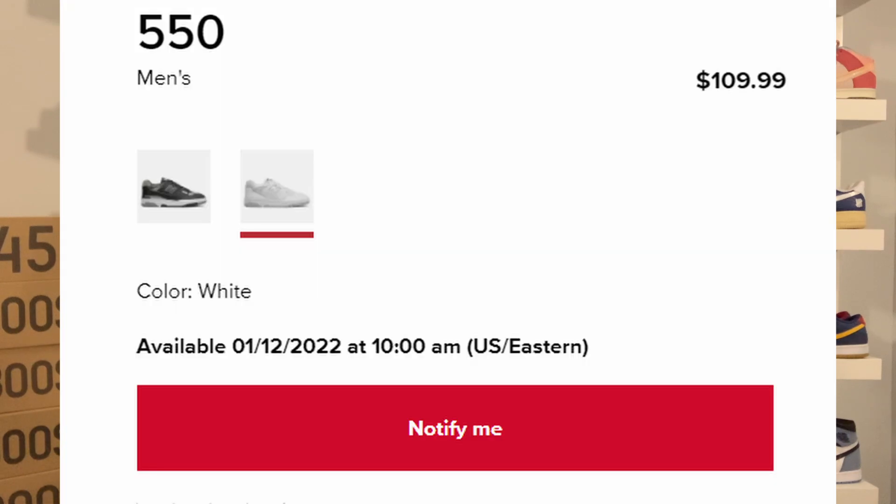I have been seeing some boutiques already posting raffles for the UNC or Carolina blue colorway, so I'm sure there's going to be some boutiques maybe releasing first come first serve on release day. They will be releasing at 10 a.m. Eastern Standard Time and I believe it will be via the normal queue drop.